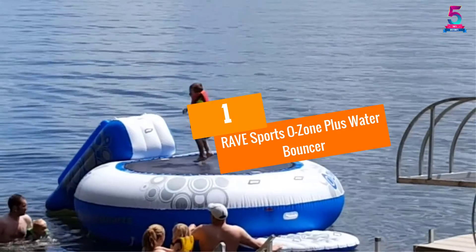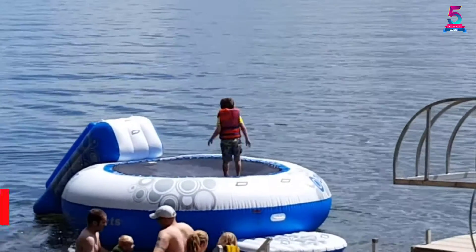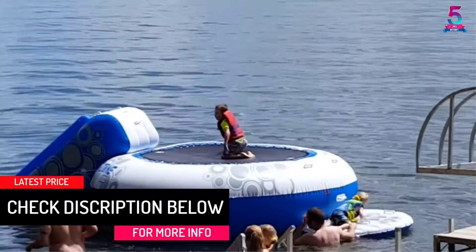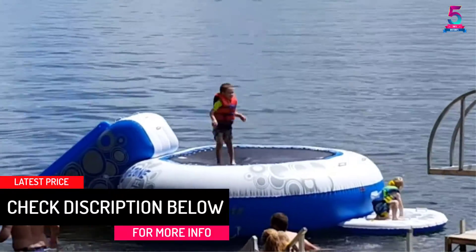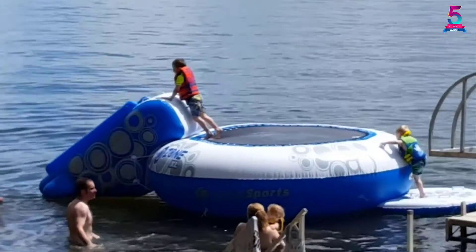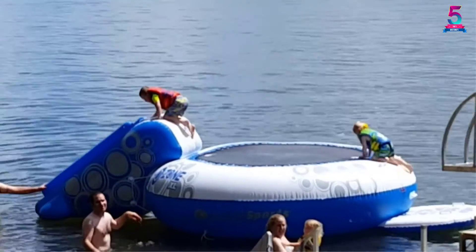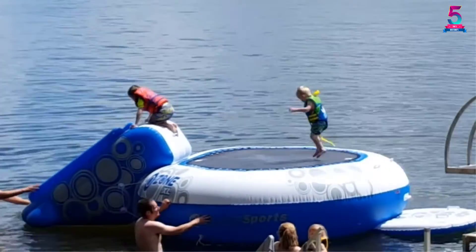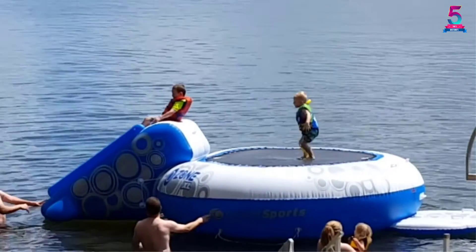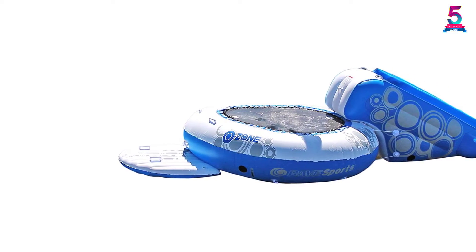At number 1: the Rave Sports Ozone Plus Water Bouncer. The combination of blue and white color makes this water bouncer look appealing, matching well with the hues of the water. It provides a stable swimming platform for unlimited fun. The surface area is 5 feet, which seems enough for kids aged under 10 years — they can freely jump, splash, bounce, and enjoy the water fun. The swimming platform contains soft handles as well as grab lines on the perimeter, so kids can easily scale up the bounce surface.